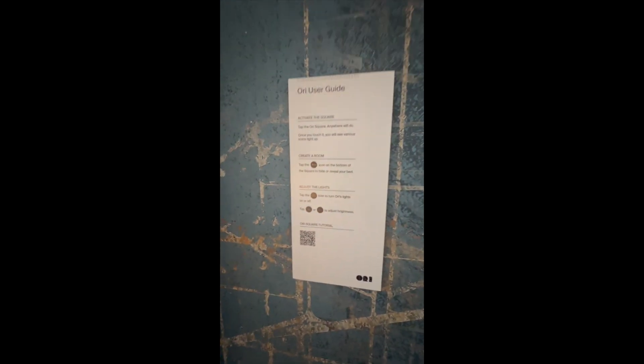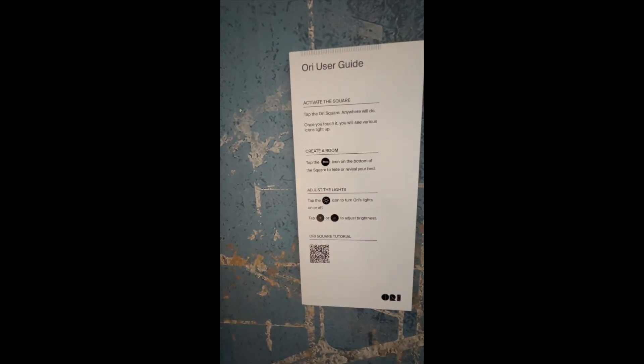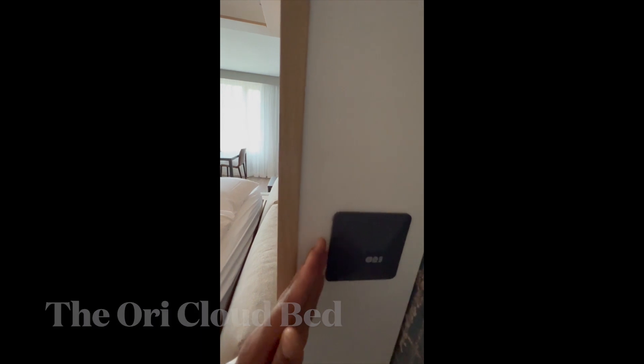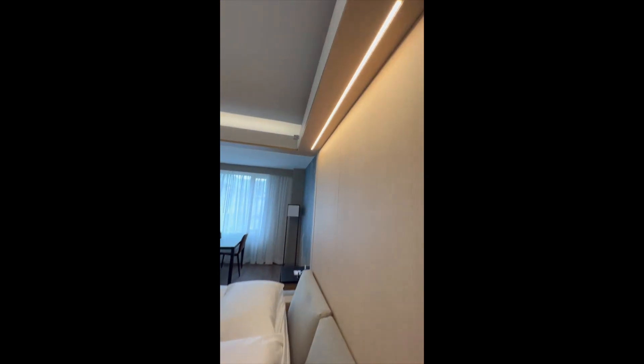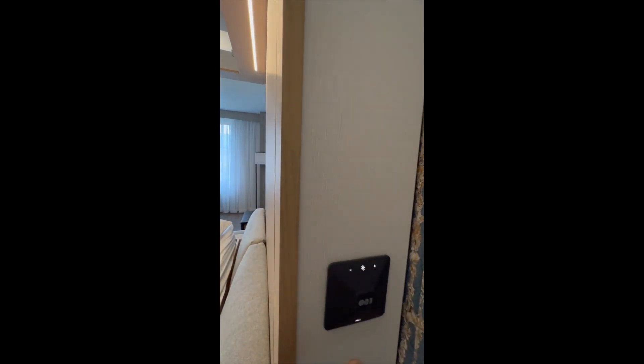Over here you have the user guide — this is the Ori user guide for the bed. It has a cool little control panel, sleek design. You just press it, and this controls the lights. There's lighting up here, and you just press the middle button to turn the lights back off.